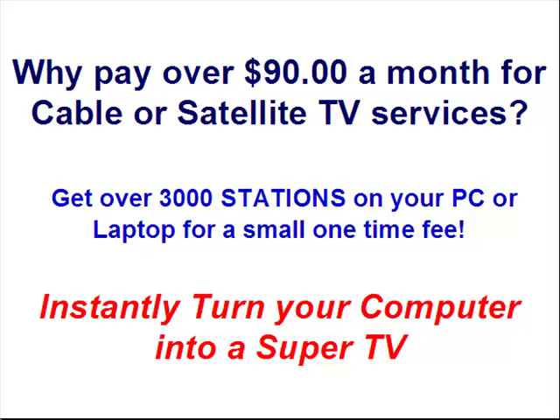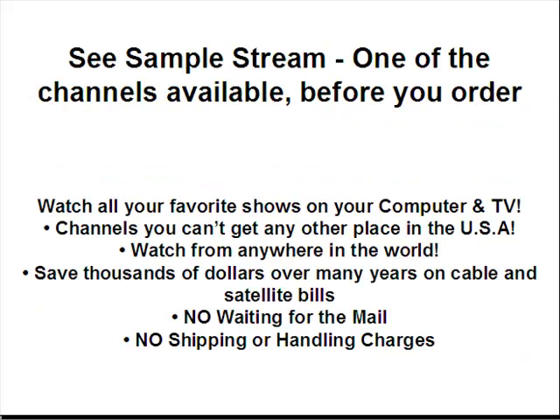Instantly turn your computer into a super TV. See a sample stream of one of the channels available before you order. Watch all your favorite shows on your computer and TV channels you can't get any other place in the USA. Watch from anywhere in the world. Save thousands of dollars over many years on cable and satellite bills.